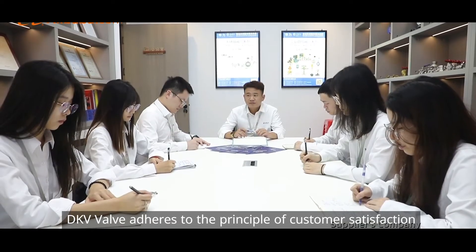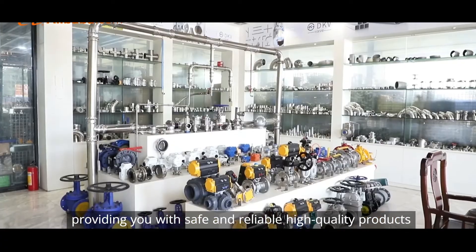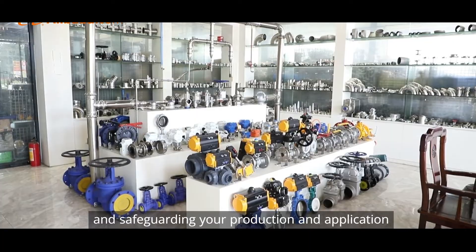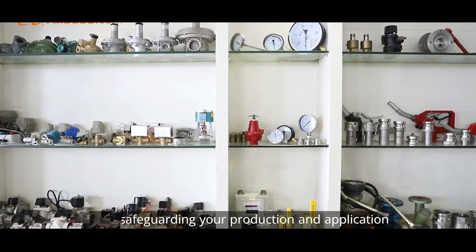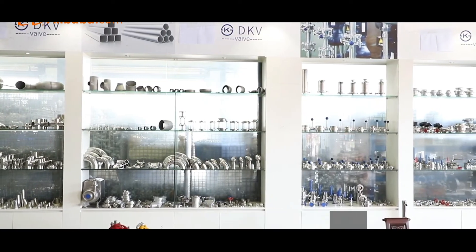DKV Valve adheres to the principle of customer satisfaction, providing you with safe and reliable high-quality products and safeguarding your production and application. Welcome to visit our factory at any time to experience the quality of our products.